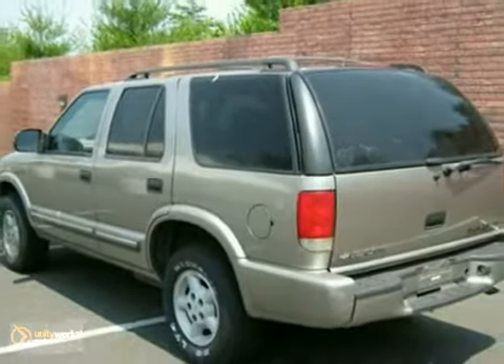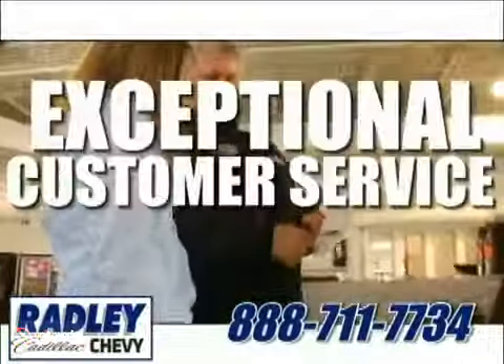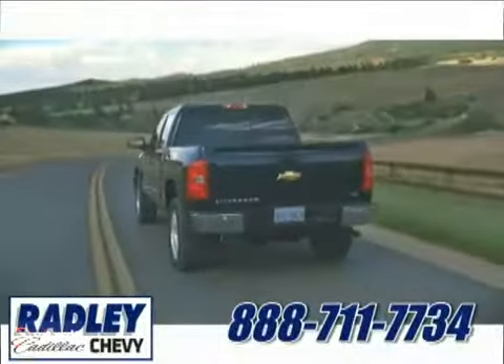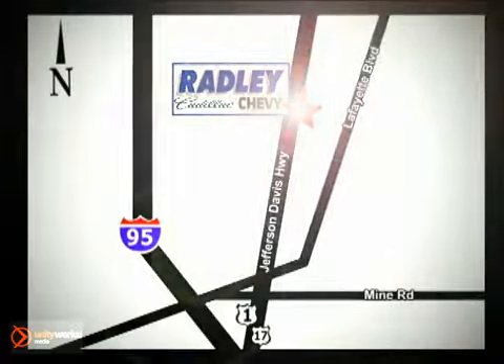Come on out and take this Chevrolet for a test drive. We have a huge selection, exceptional customer service and the exclusive low price guarantee. Conveniently located at 3670 Jefferson Davis Highway in Fredericksburg. Radley Cadillac Chevrolet.